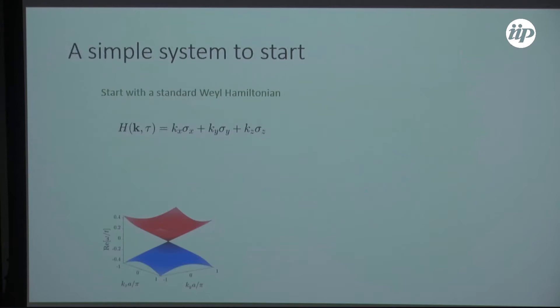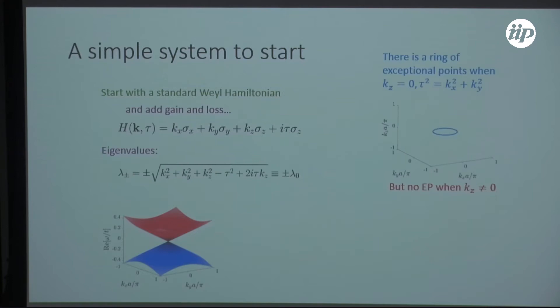We want to start by studying a simple Weyl Hamiltonian, which has this conical dispersion relation. Adding basic non-Hermiticity to the system gives eigenvalues with a minus tau-squared term in the middle, which means there's going to be a ring of exceptional points in the kz equals zero plane — a Weyl exceptional ring. This is not any sort of PT-symmetric system; that symmetry is broken by the existence of the Weyl point.